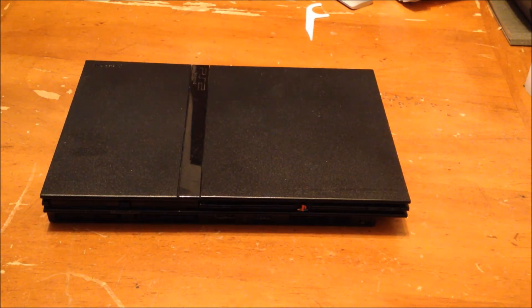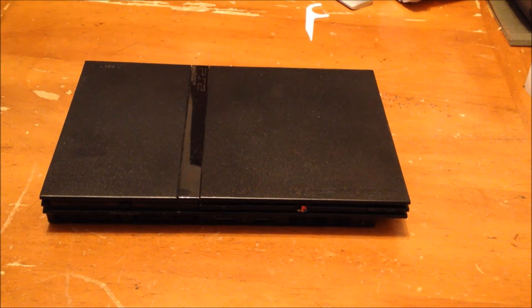I thought that was pretty good — $2 and it came with a controller that's worn but works really well, doesn't stick. The power cord and AV cable were there too, so pretty damn good for $2.